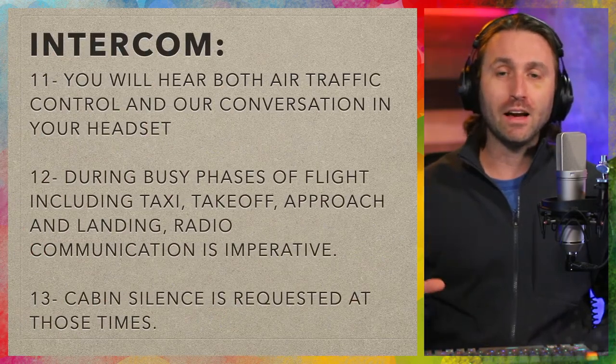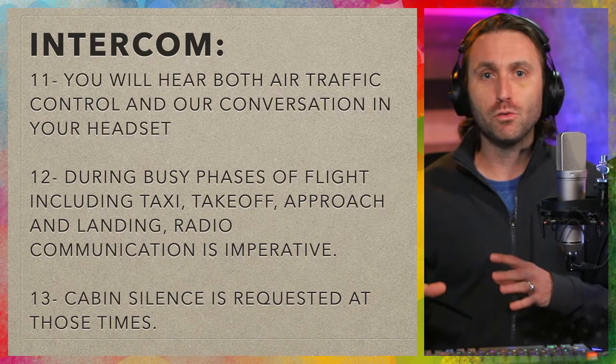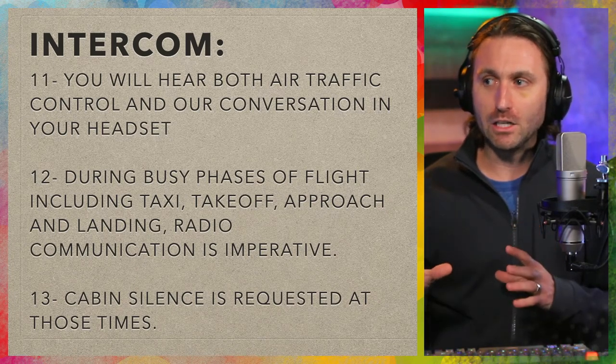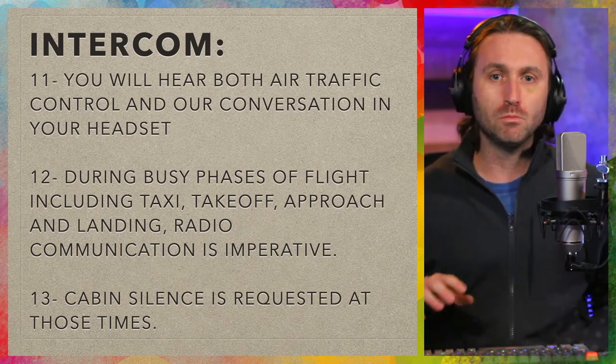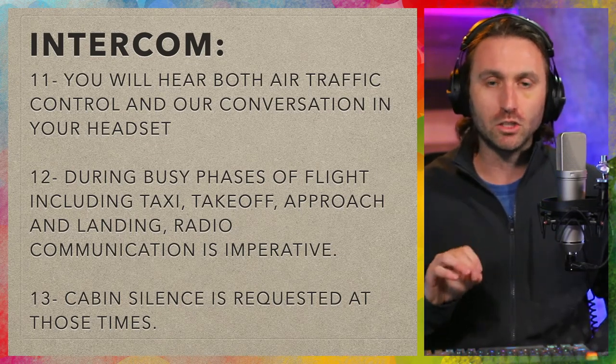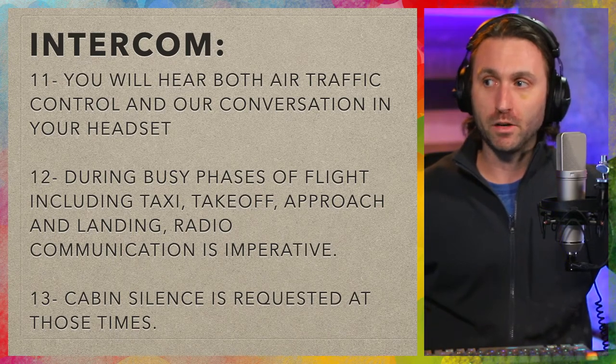I realize we're ten items in and I'm going through this slowly because I'm explaining it, but you can get through this entire briefing in two to three minutes. Those two to three minutes before even turning on the engine generally creates a much better experience in the end.